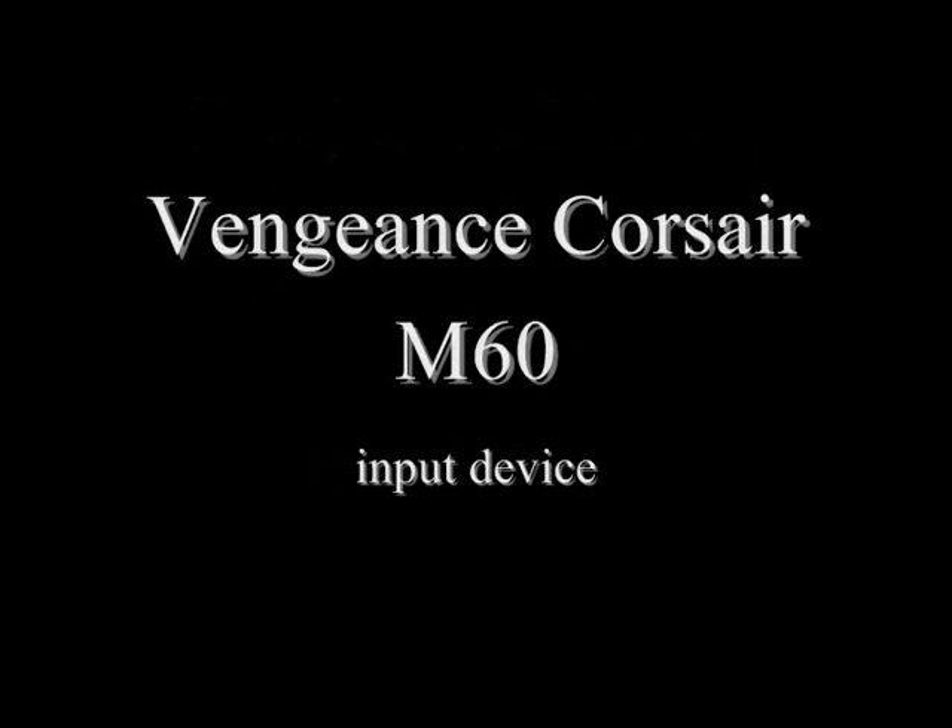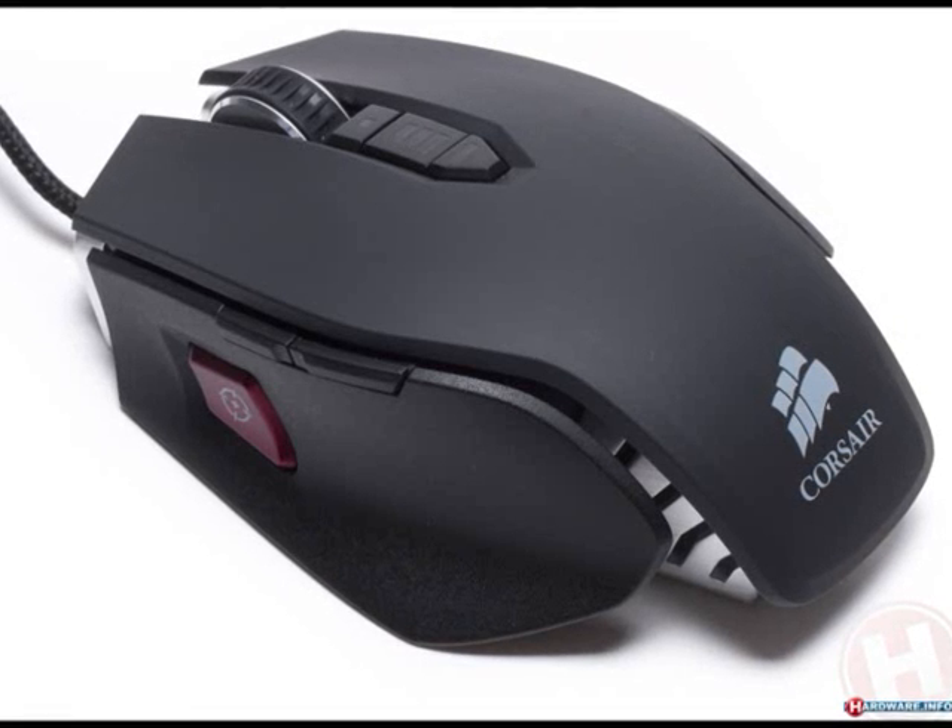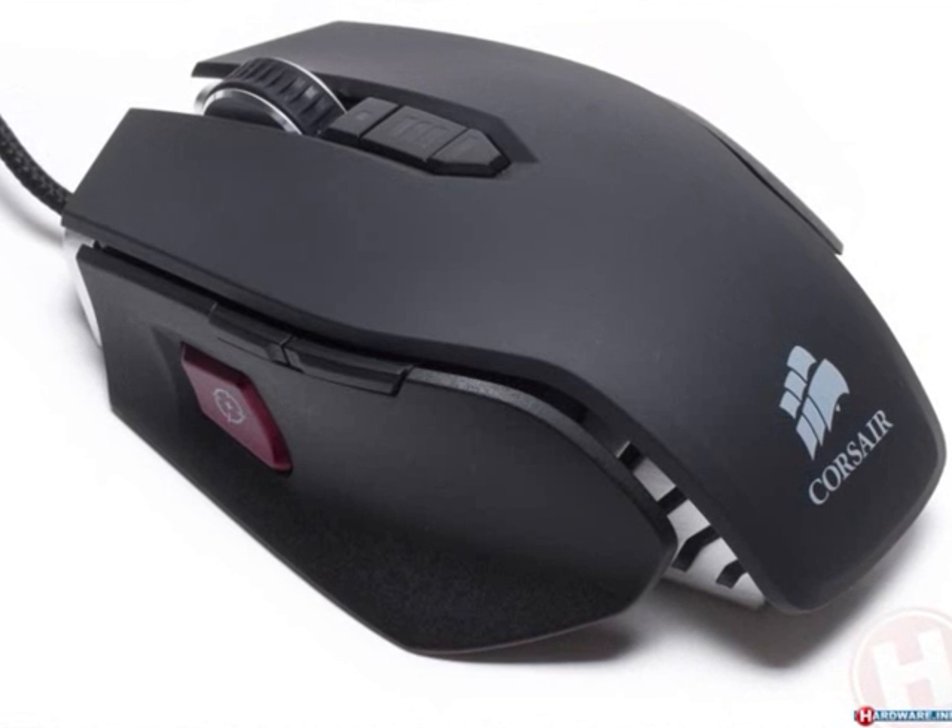In today's review, first of all, I am going to talk about a computer mouse named the Corsair M60. Its price is $70, according to the PCMag website.